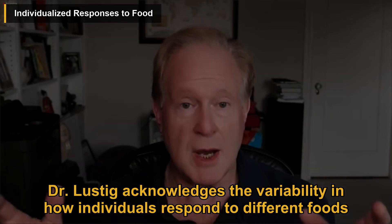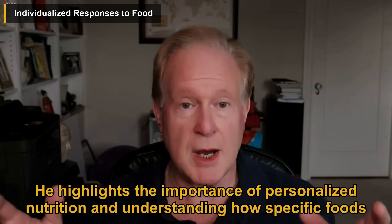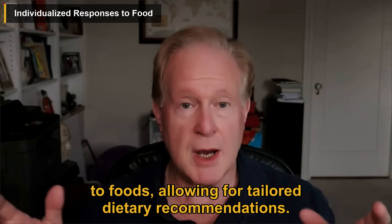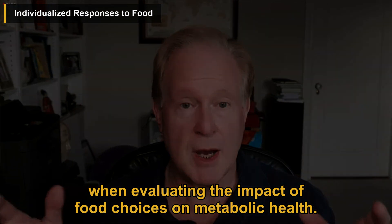Dr. Lustig acknowledges the variability in how individuals respond to different foods based on their metabolic health. He highlights the importance of personalized nutrition and understanding how specific foods affect blood glucose levels. Continuous glucose monitoring can provide valuable insights into individual responses to foods, allowing for tailored dietary recommendations. Factors like glycemic load, fiber content, and fructose metabolism should be considered when evaluating the impact of food choices on metabolic health.